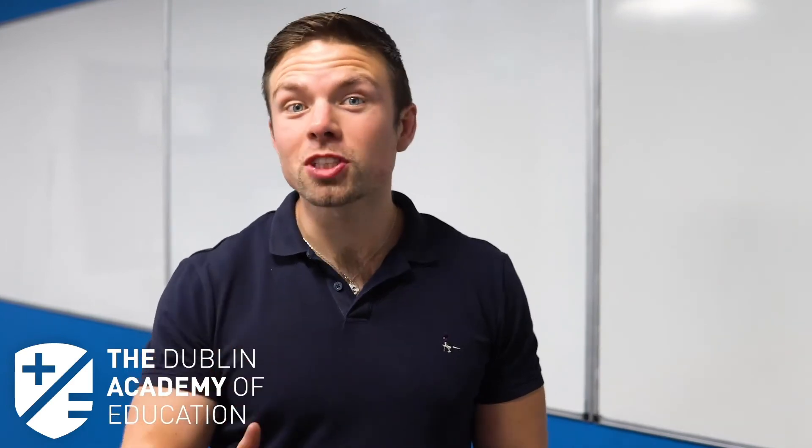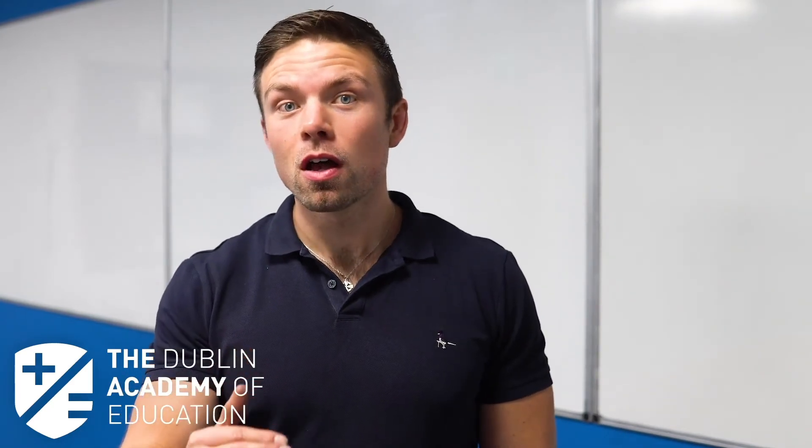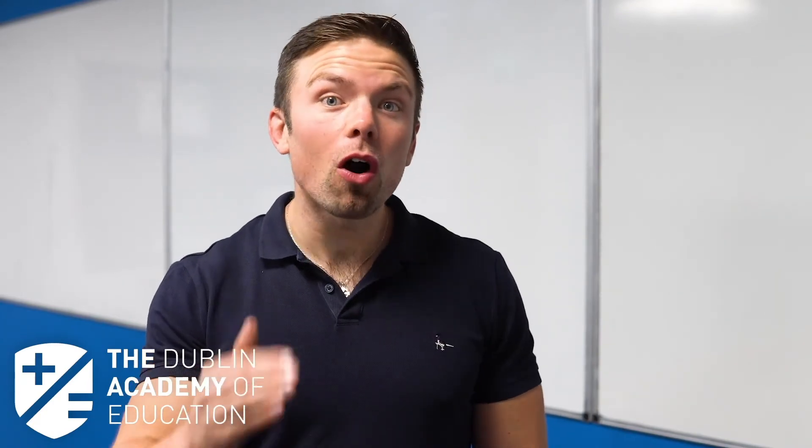So if you want to be in this top seven percent and learn how to beat the biology examiner, sign up to my Instagram live class completely free of charge today.